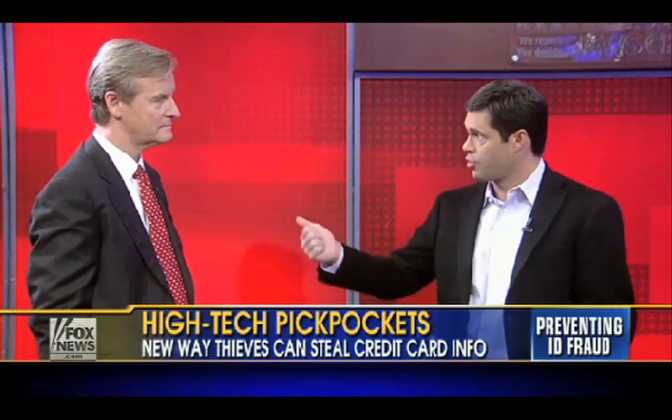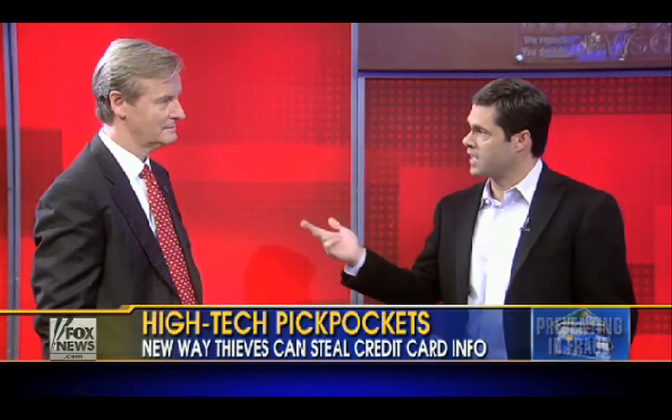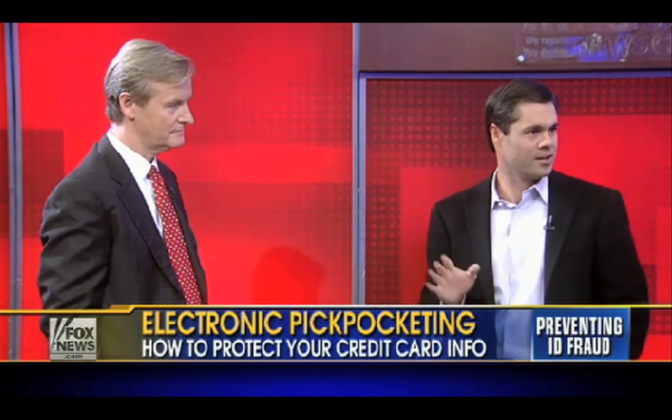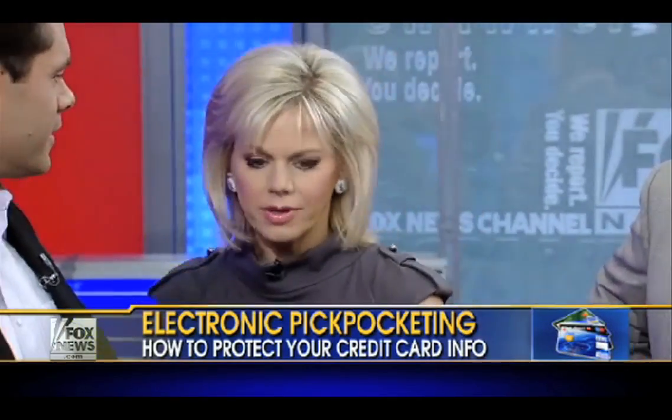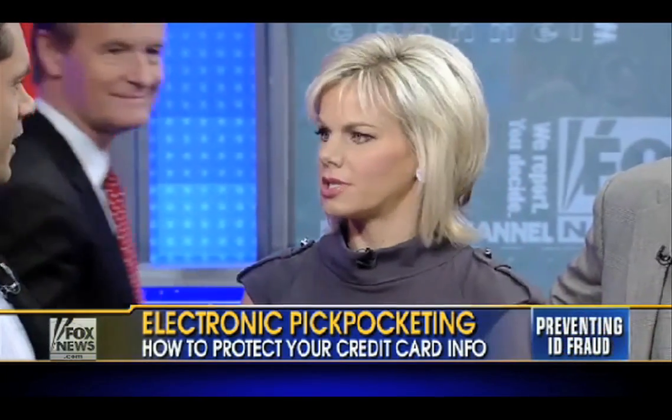And what can they do with that now? The reality is it's a very labor intensive way to get your credit card number. It's easier to steal a purse or a wallet. What they get is your credit card number, your name, and the expiration date — the same amount of information that a retailer or a waiter gets when you hand them the card. So it's actually very little data. There's been a lot of news about this device, but for somebody to carry around a laptop, battery, and this reader, it would just be easier to snatch your purse.